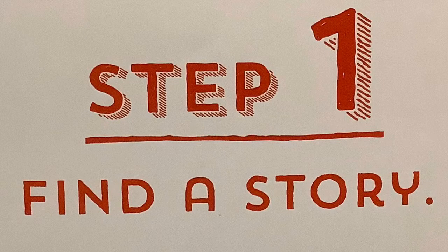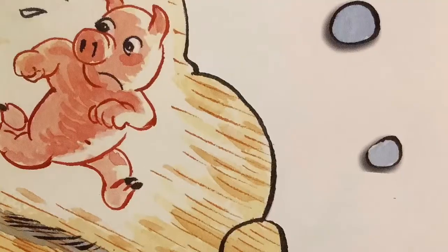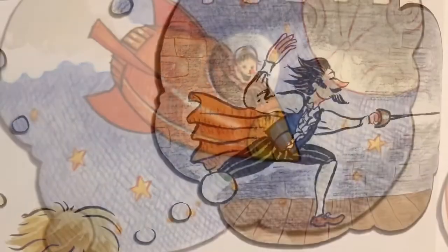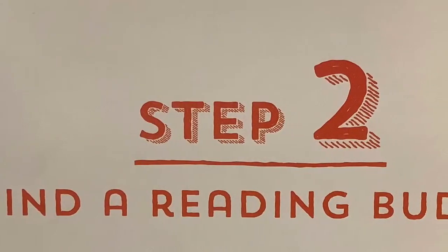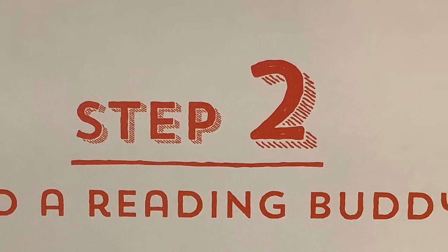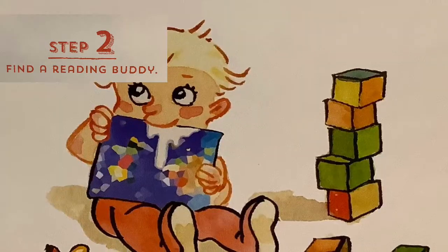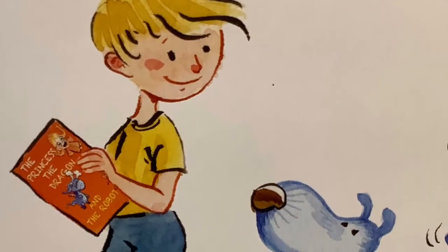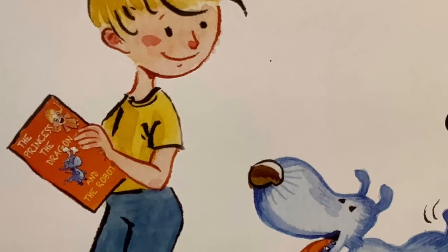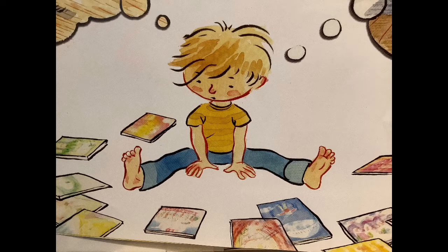Step one: find a story — a good one. It can have princesses and castles if you like that sort of thing, or witches and trolls, as long as they're not too scary. Step two: find a reading buddy — a good one. A buddy can be older or younger, a person your age, or maybe not a person at all. Make sure your reading buddy is nice and snuggly and you both like the book. If you don't agree, go back to step one — sometimes it takes a few tries to find just the right book.